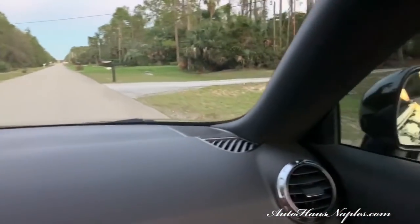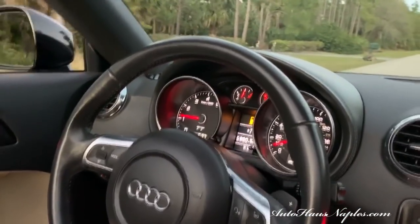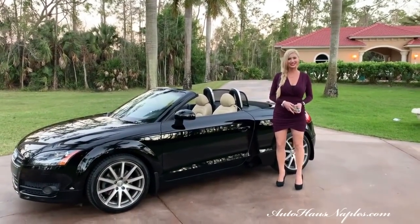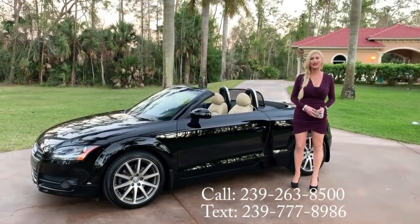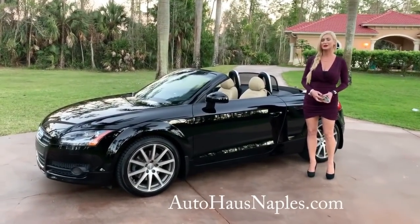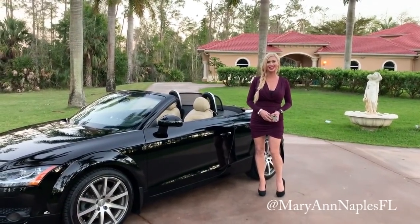Always priced to move, priced to sell — we don't want a museum of cars. Financing is available for qualified buyers with a 600 and above credit score. If you want to purchase this 2010 Audi TT convertible, make sure you give us a call at 239-263-8500. Auto House Naples will have the full listing details and pricing. My name is Marianne — I showcase the vehicles for you and sell them at the dealership. I'll see you guys on the next one!